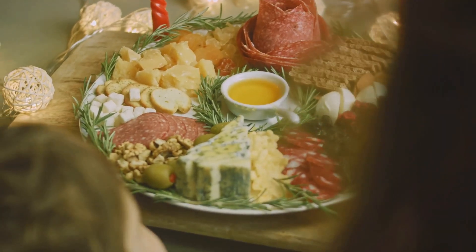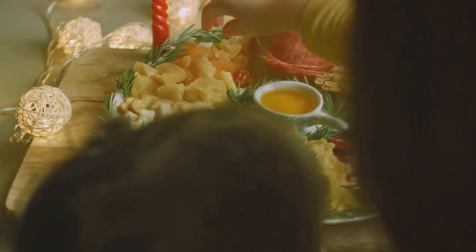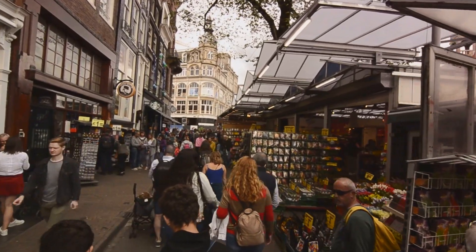Embark on a culinary journey through Dutch delights. From stroopwafels to the savory goodness of cheese, Dutch cuisine is a treat for the taste buds. Visit local markets, indulge in street food, and savor the flavors that make Dutch food a delightful experience.